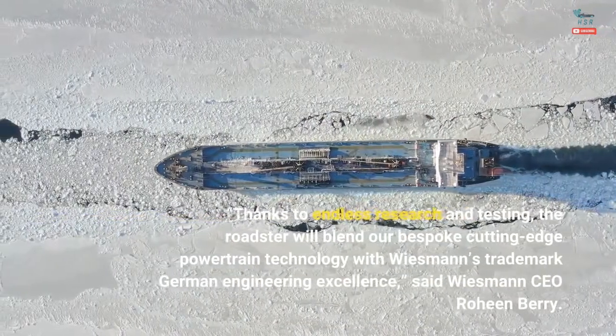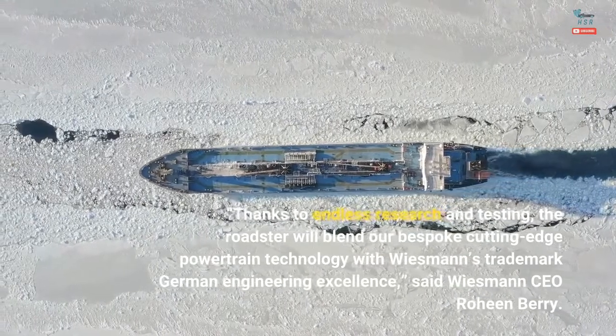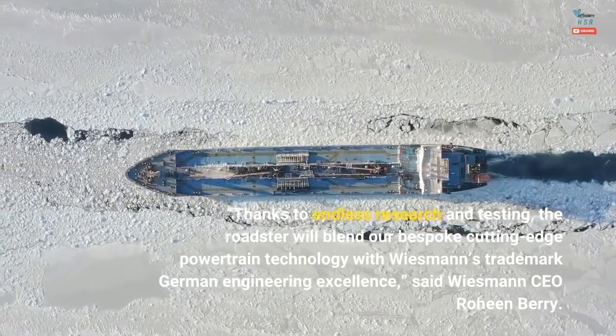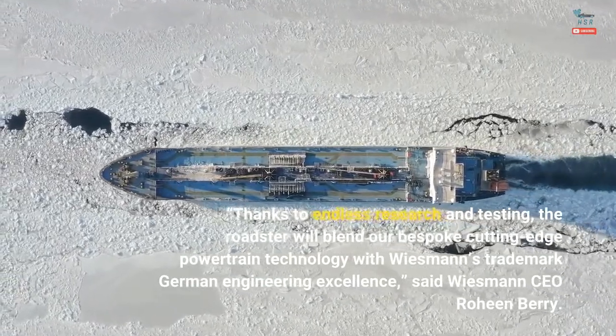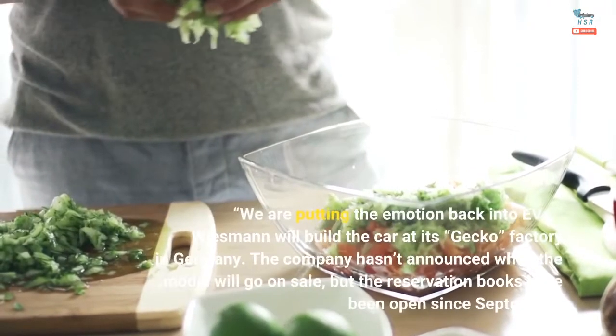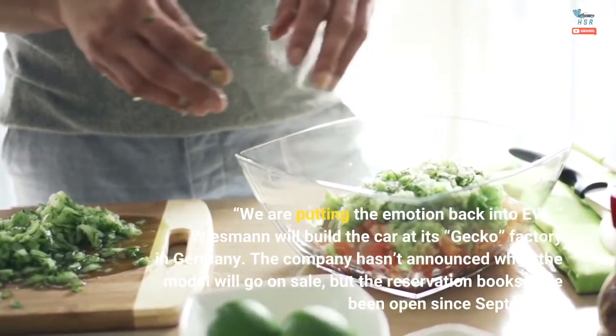Thanks to endless research and testing, the Roadster will blend our bespoke cutting-edge powertrain technology with Weissman's trademark German engineering excellence, said Weissman CEO Rohin Barry. We are putting the emotion back into EVs. Weissman will build the car at its Gecko factory in Germany.